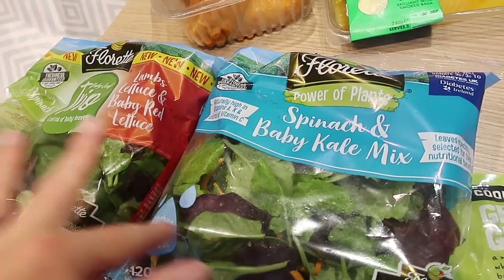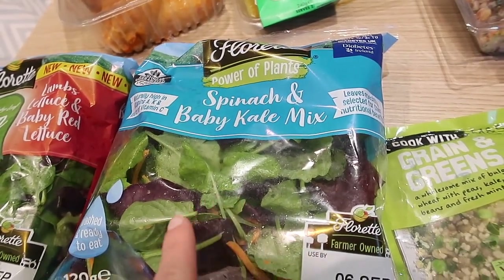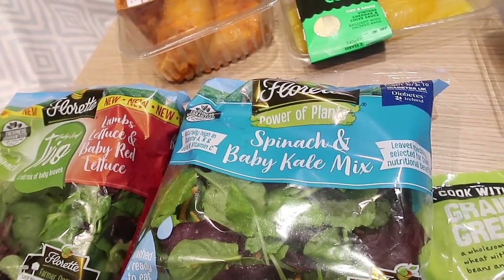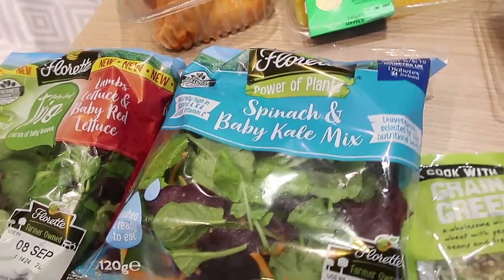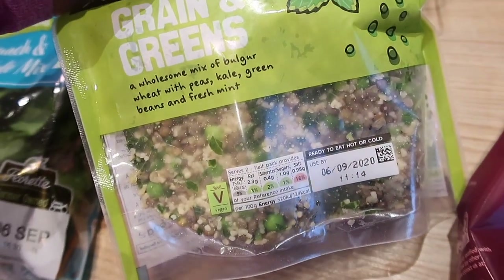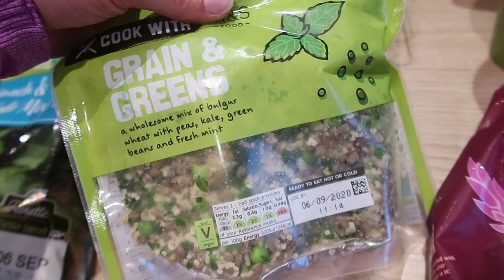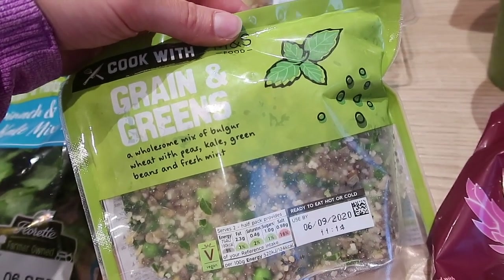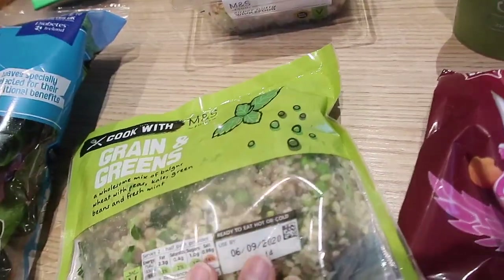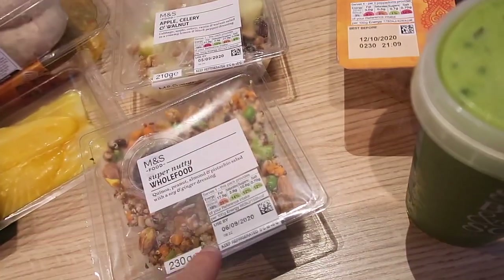They were two for two pounds on the Florette salads, so I've got the baby leaf trio and one of my favourites, the spinach and baby kale mix. These are great for salads, adding into burgers, side salads, and putting into smoothies. I also picked up this M&S grain and greens — a wholesome mix of bulgur wheat, peas, kale, green beans, and fresh mint. A little bit of convenience, since the kids are back to school and I want some quick and easy meals.